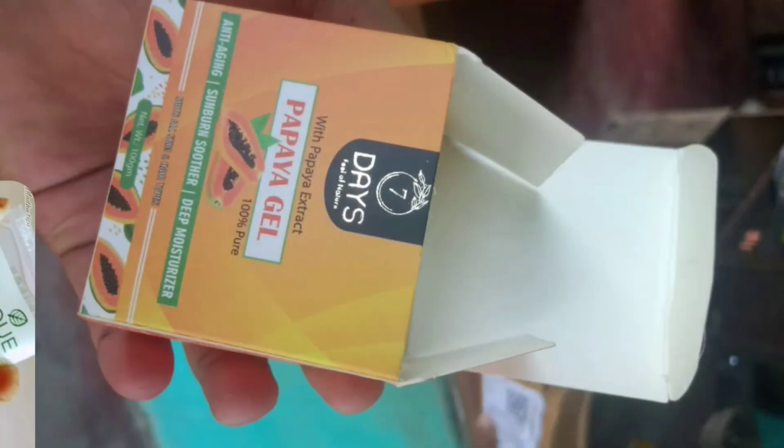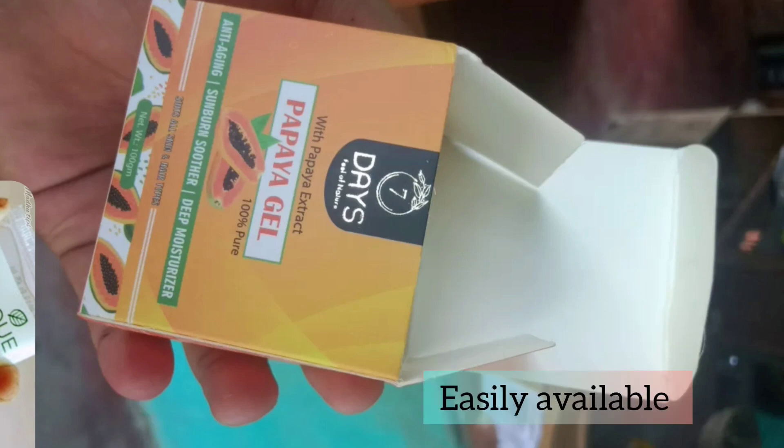This product is a very pure product. This product helps with anti-aging. This product has deep moisturizing properties. This product contains natural papaya gel.